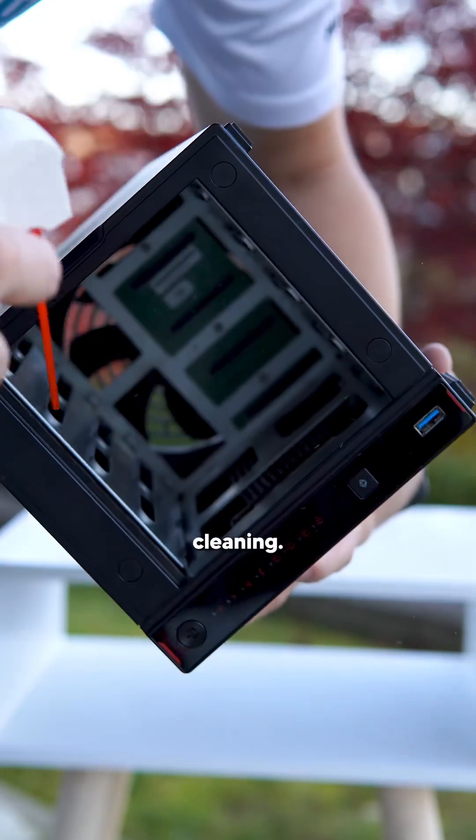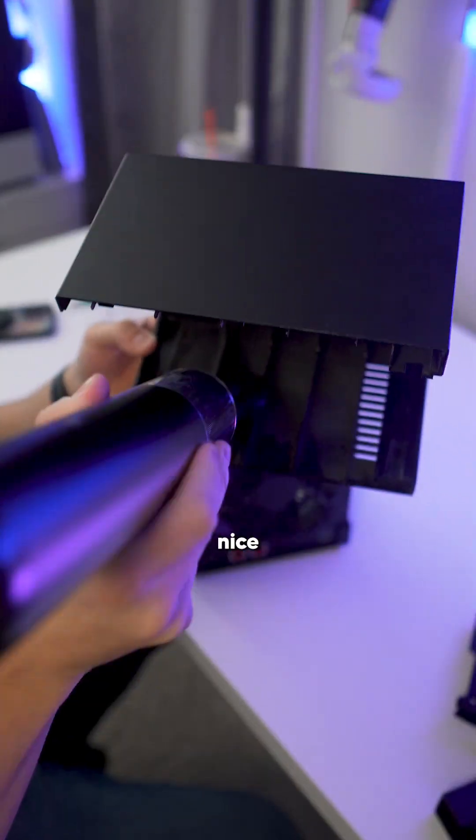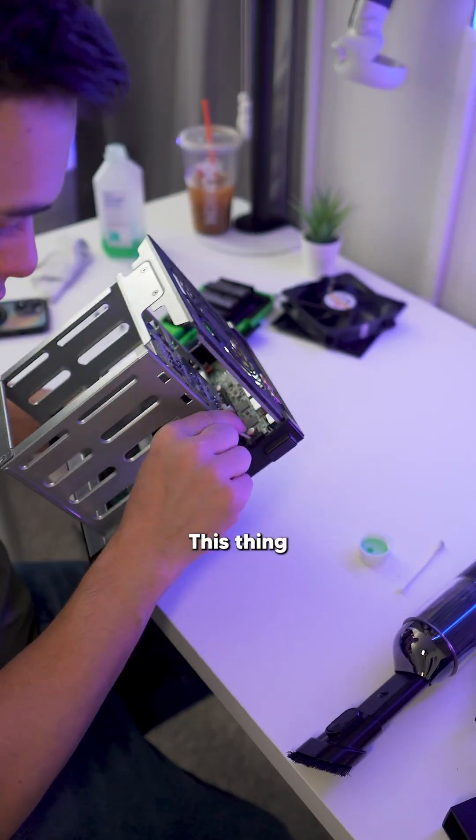First, I gave this thing a nice cleaning — no, like a really nice cleaning. Like I got in there. This thing was nasty.